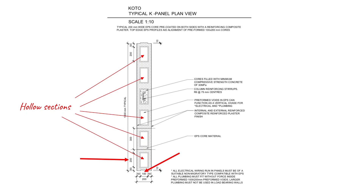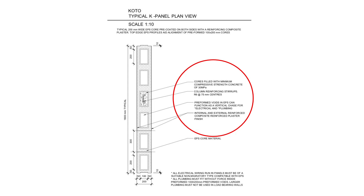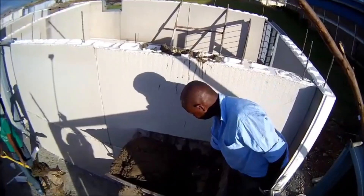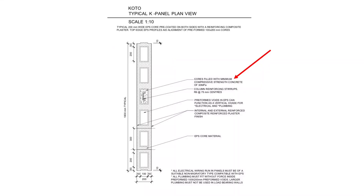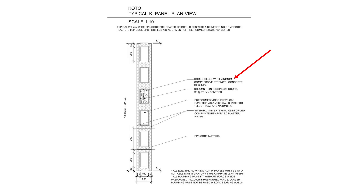These hollow sections extend all the way to the bottom of the panel. Looking at the notes shown on the right side of the drawing, the first one says that the cores should be filled with a minimum compressive strength of 30 megapascals. This simply means that concrete of this strength or higher should be poured to fill the hollow sections. 30 megapascals translates to grade or class 30 concrete, meaning the concrete has a strength of 30 newtons per square millimeter.